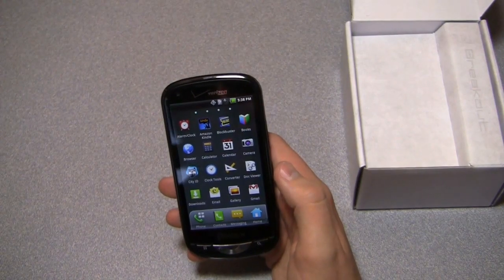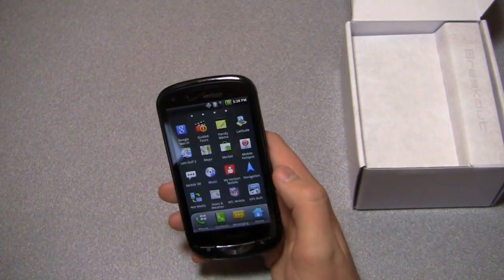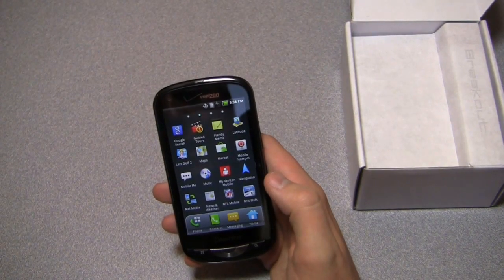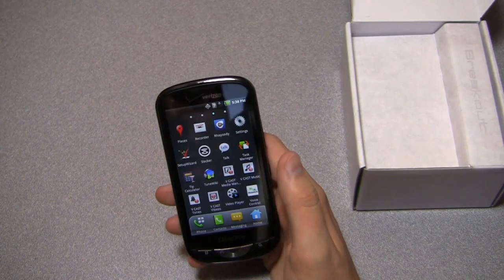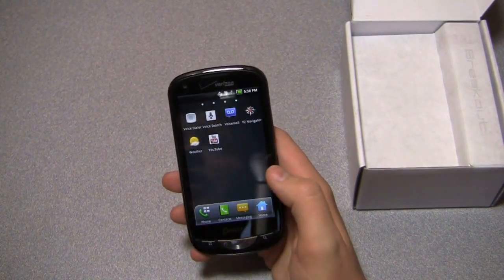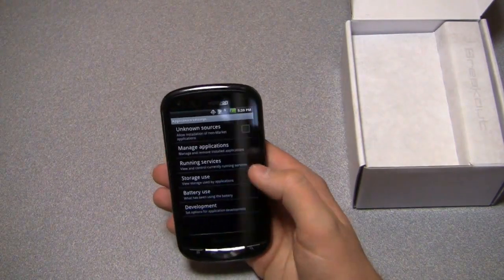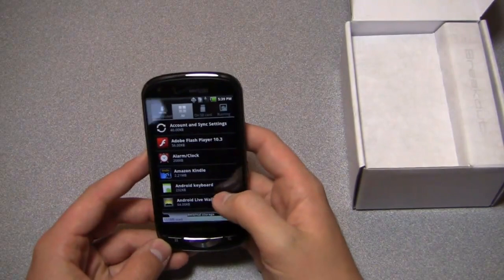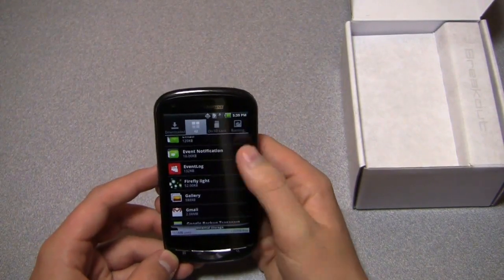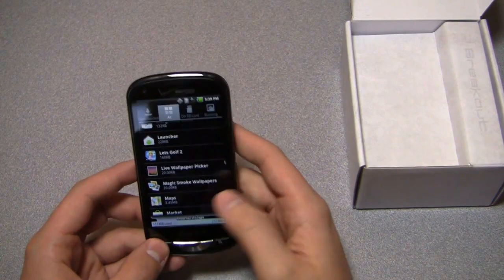Apps out of the box include Amazon Kindle, Blockbuster, Google Books, Clock Tools, Converter, Dock Viewer, Email, Net Media, Need for Speed Shift, NFL Mobile, MyVerizon Mobile, Guided Tours, Mobile Hotspot, Let's Golf 2, Rhapsody, VCast Media Manager, Music, Tones, Videos, Tune Wiki, a tip calculator, and VZ Navigator — quite a bit of Verizon bloatware. Unfortunately, you cannot uninstall the Verizon applications; checking Guided Tours and Let's Golf 2 confirms there's no uninstall option.